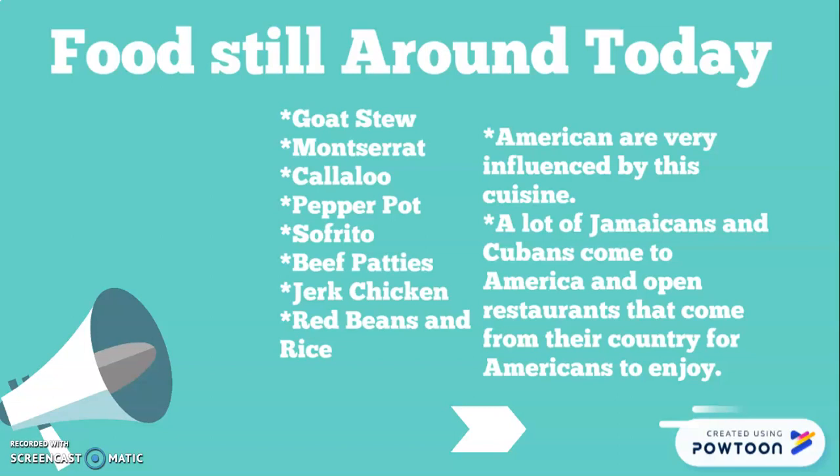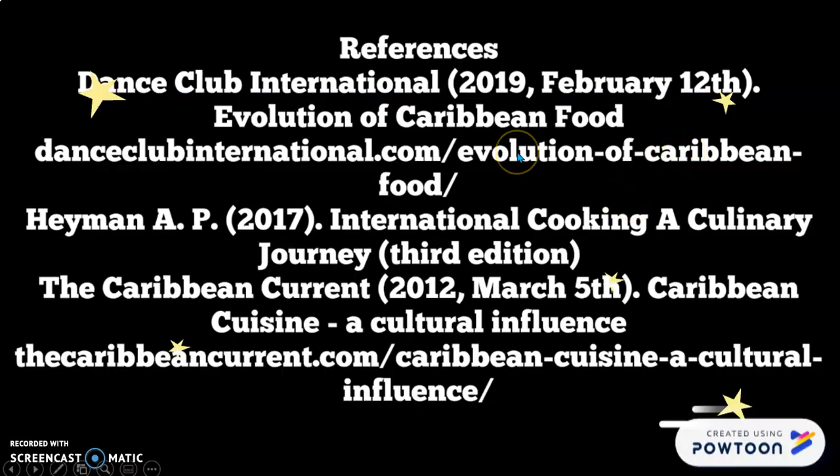Nowadays Americans are very influenced by this cuisine — we have Jamaican and Cuban restaurants everywhere, and it's primarily Americans in there eating because we love tasting different foods. Those are my references, and I sent a Word document with the references because the hyperlinks wouldn't pop up. I also included a link to a menu in that document.